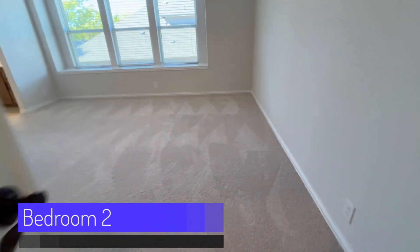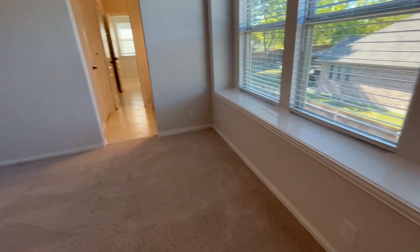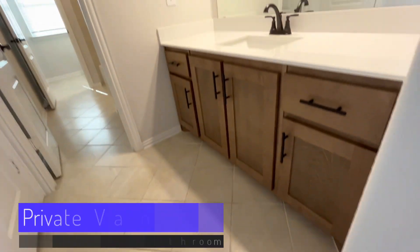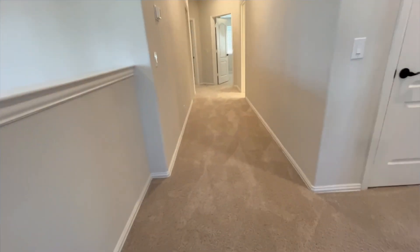The first bedroom upstairs is large in size, has window seating, and has a shared bathroom with private vanity. Traveling down the hallway are three additional bedrooms and a bathroom.